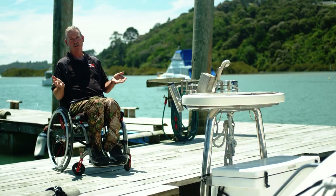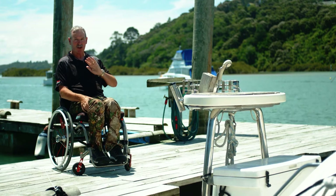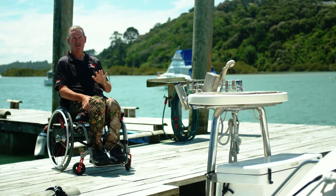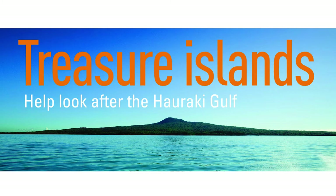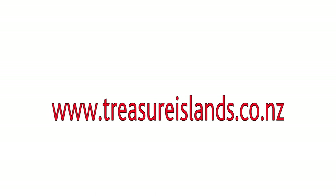So enjoy the Gulf, be safe, and let's work together to ensure that the totally unique flora and fauna found on these offshore islands is preserved for future generations. Together, we can achieve it. For more information, check out www.treasureislands.co.nz